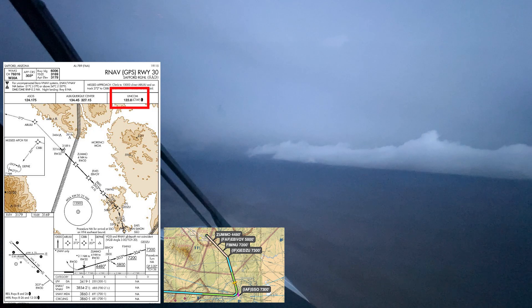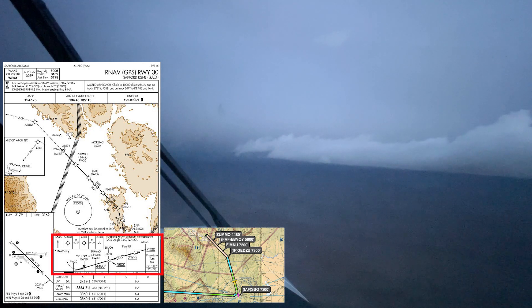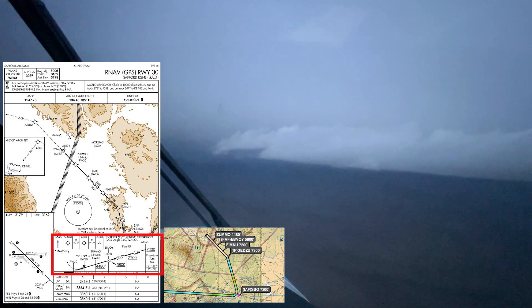Next I come down to the plan view of the chart and walk through all the waypoints not depicted on the profile view. After crossing San Simone, we will descend to 7,300 feet and fly a heading of 330 for 23 miles. Transitioning to the profile view: at Gedzu I'll turn to 304 and descend to 7,200 feet. At Fimnu I'll fly 303 and descend to cross Ebboi, the final approach fix, at 5,800 feet. As I brief these waypoints, I am also confirming their existence in the GPS approach flight plan. Because this will be LNAV only, I will cross Zumo at 4,480 feet before descending to the MDA.